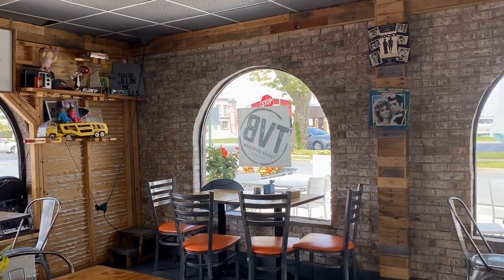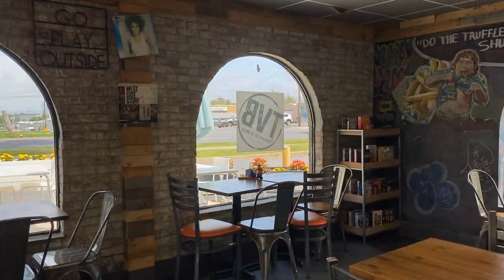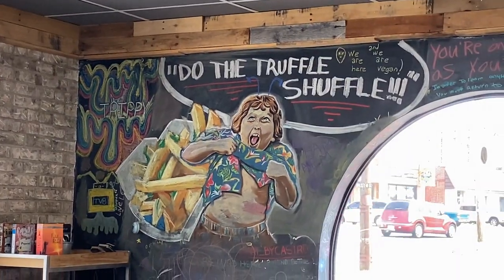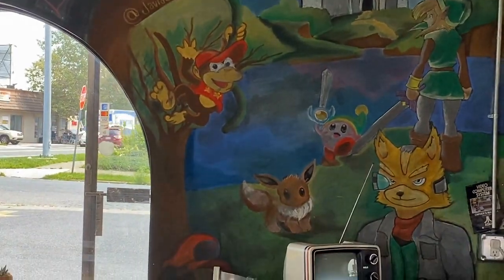You can eat inside where there's plenty of seating and fun art to look at, or you can eat on the patio. Today was in the high 80s and a little too hot for me to be sitting anywhere outside.